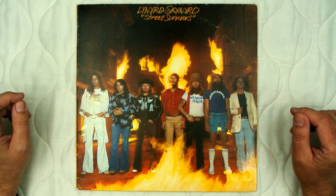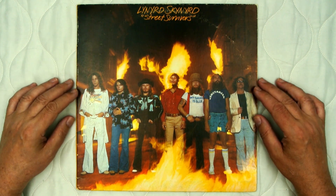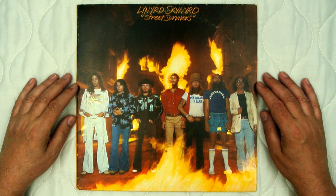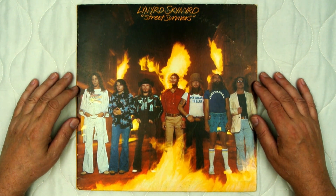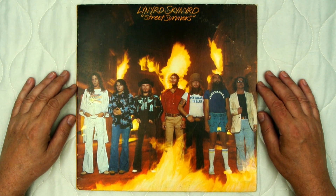We're going to talk about the 1977 release by Lynyrd Skynyrd titled Street Survivors. This is the pre-accident cover, the original cover. Three days after this album was released, the band was in a plane crash and several members were killed.